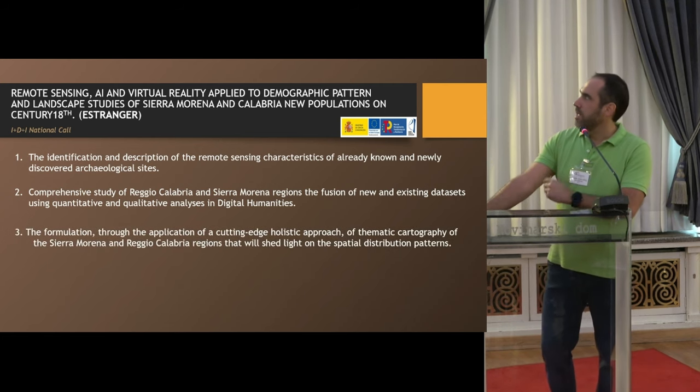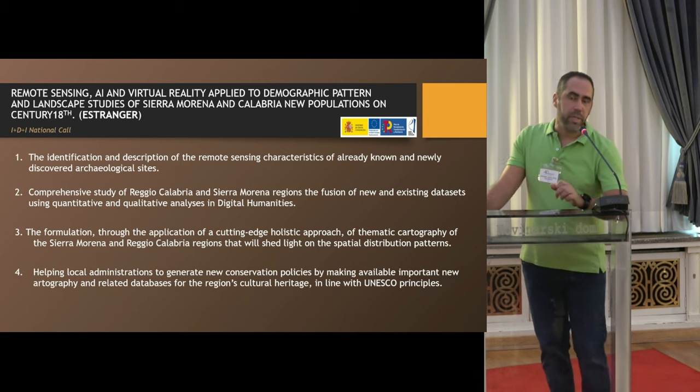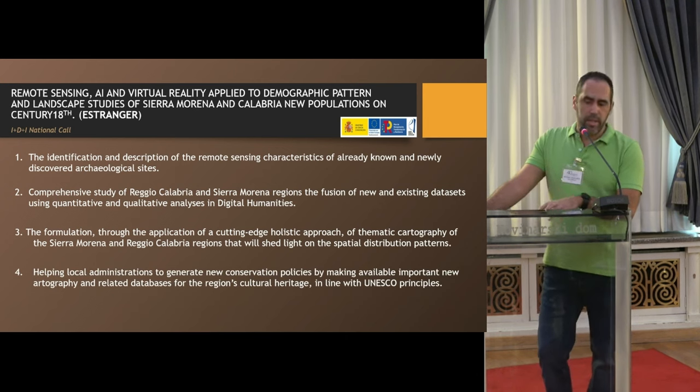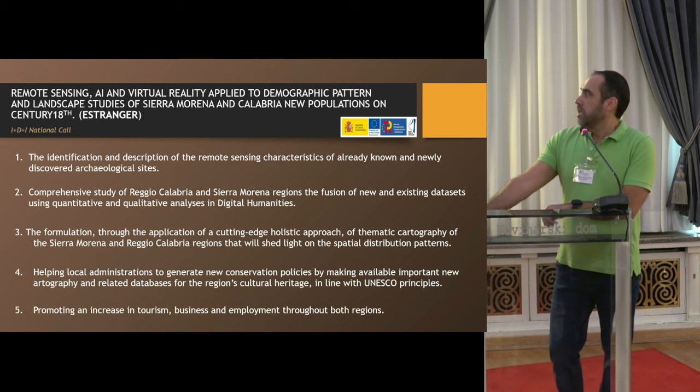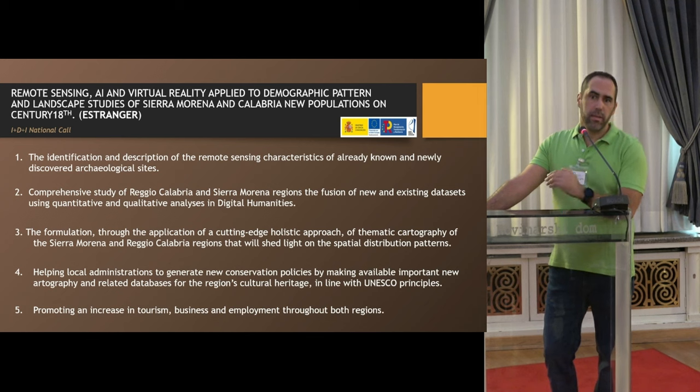This is not the only objective. We also aim to formulate thematic cartography of the Sierra Morena and Reggio Calabria regions to shed light on spatial distribution patterns. The majority of the project is not only for historical purposes, but also for conservation — to foster conservation policies with local administrations and to promote tourism business and employment through both regions, breaking frontiers between science and citizens.